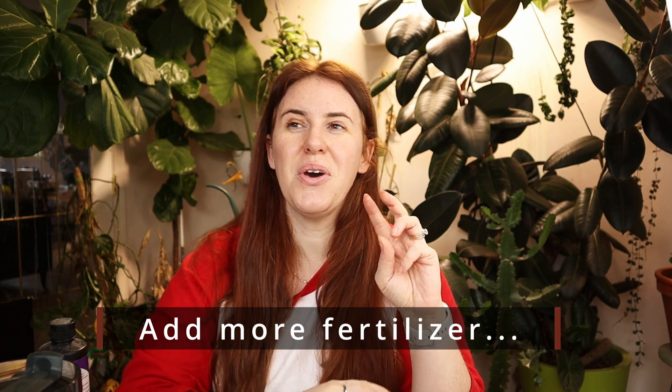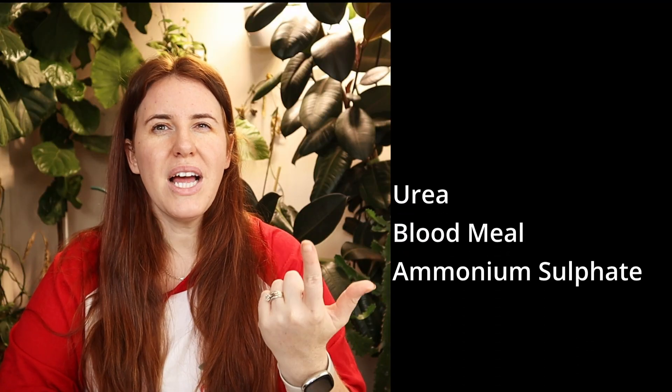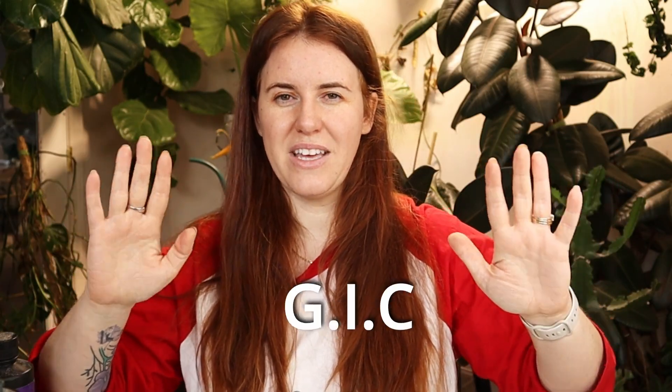Fix number two is the addition of nitrogen fertilizers — it doesn't have to be synthetic, it can be organic. We just need nitrogen present. You can use urea, blood meal, or ammonium sulfate. That influx of nitrogen is going to help the microbes break down and decompose that compost, aging it quicker. This is particularly good if you have compost that has not been properly aged. And yes, urea is technically derived from urine — I do have a video on using urine in your garden.